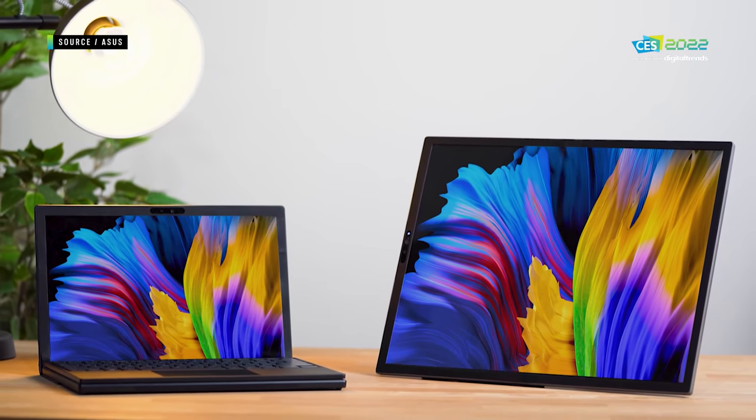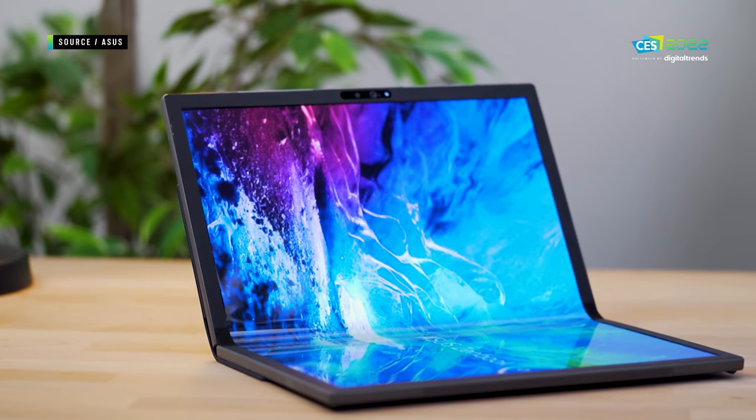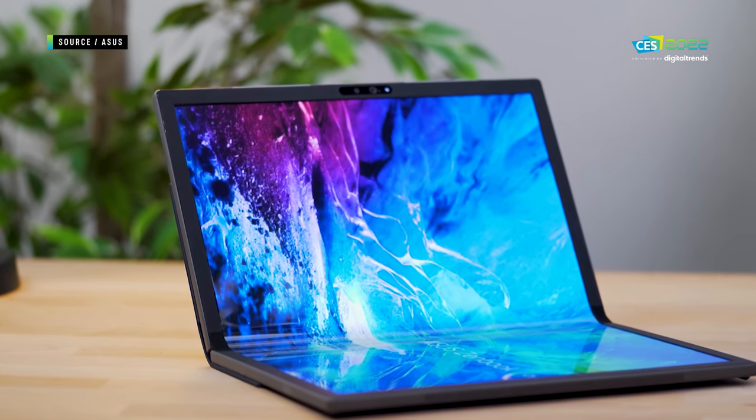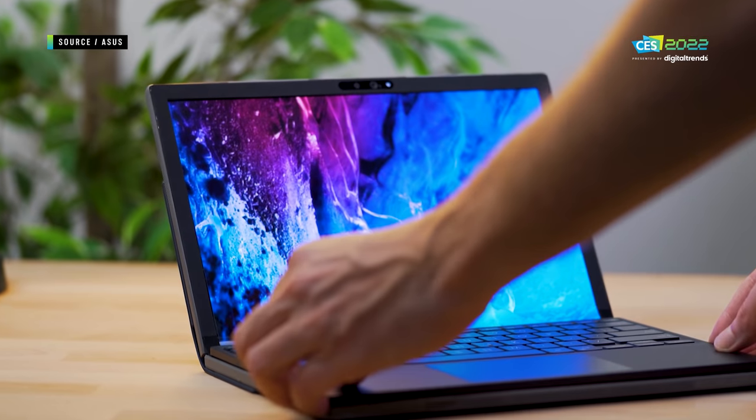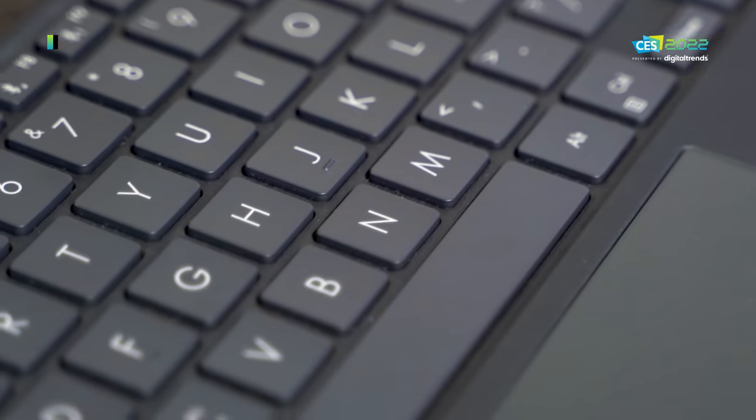It's a four-by-three screen that measures 17 inches diagonally, which is absolutely massive as a tablet. That extra screen real estate helps it function better as a proper laptop replacement. While folded upright, you can cover half the screen with the detachable keyboard and still have 12.5 inches of screen left to work with in a three-by-two aspect ratio — it's kind of genius.